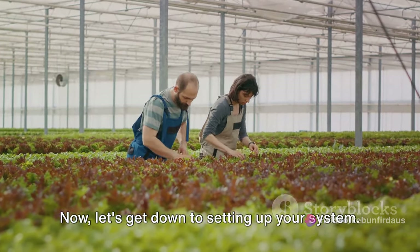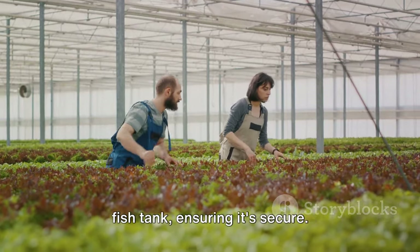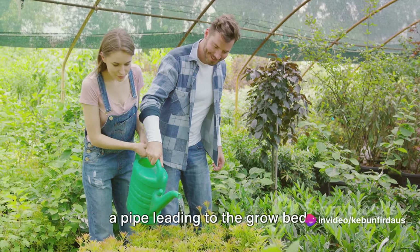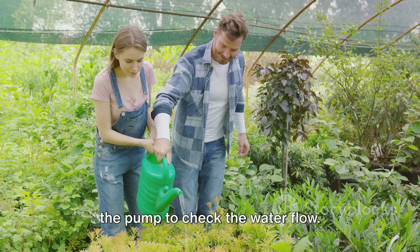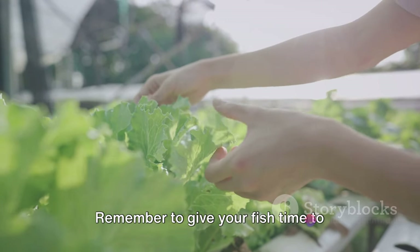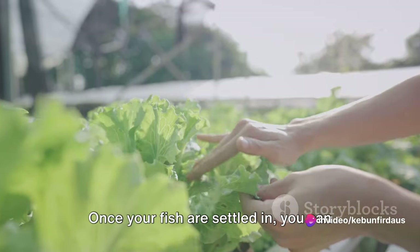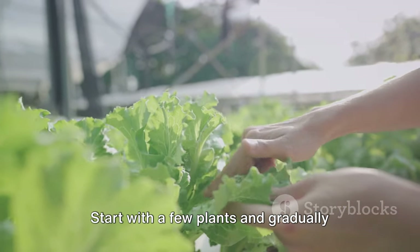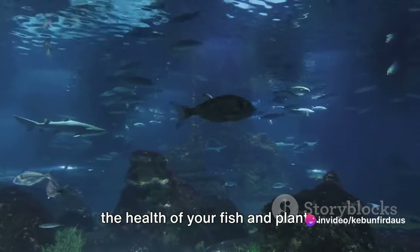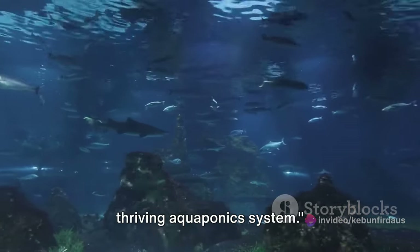Now let's get down to setting up your system. Start by placing your fish tank on a sturdy surface. Next, position your grow bed above the fish tank, ensuring it's secure. Install your pump in the fish tank with a pipe leading to the grow bed. Fill the fish tank with water and turn on the pump to check the water flow. Once you're happy with the setup, you can add your fish. Remember to give your fish time to acclimate to their new home before adding plants to the grow bed. Once your fish are settled in, you can start adding plants—begin with a few and gradually increase the number as your system matures. Keep an eye on your system, monitoring the health of your fish and plants. It's a delicate balance, but once you've got it right, you'll be rewarded with a thriving aquaponics system.